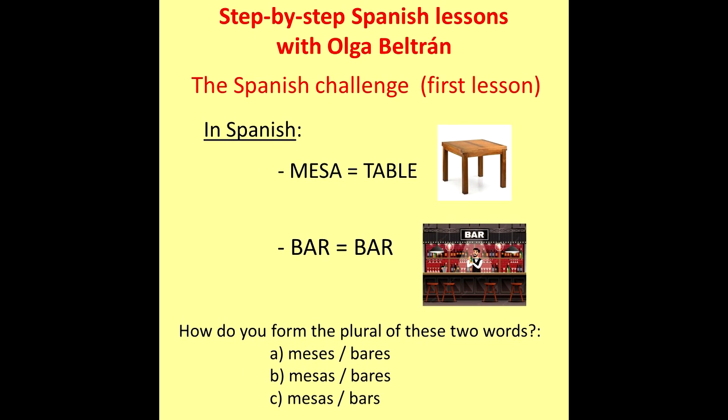Now the answer to the question from the last lesson: in Spanish, mesa means table and bar means bar. The question was how to form the plural. The correct answer was B — because mesa ends in a vowel so we add an S, and bar ends in a consonant so we add ES to form the plural.